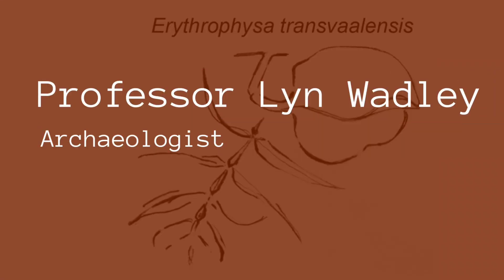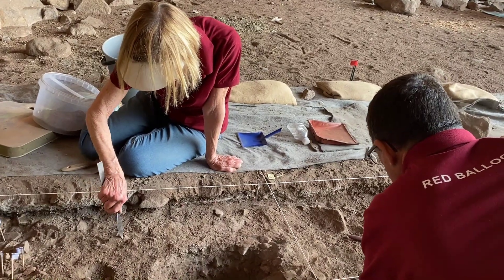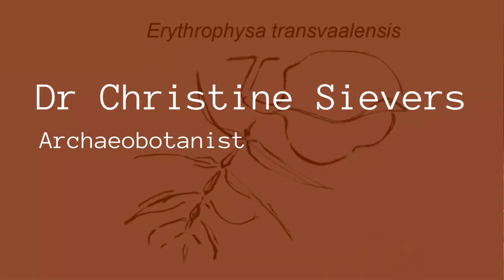I'm an archaeologist and I work with the Middle Stone Age, which is between 30,000 years ago and about 300,000 years ago. Within that speciality I do almost anything: I excavate, I work in the laboratory, I look at stone tools, I look at plants and identify seeds and all kinds of things. I'm an archaeobotanist.